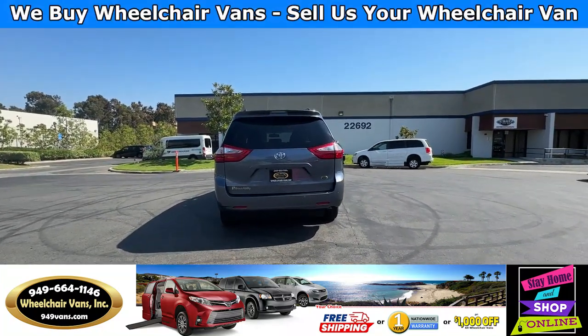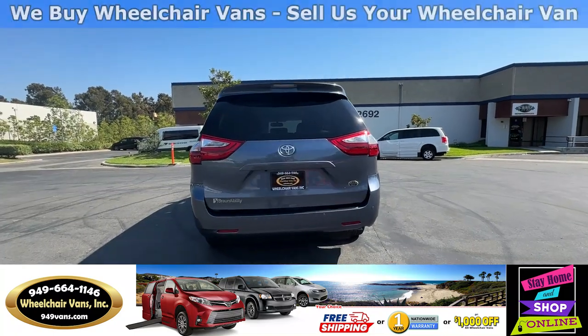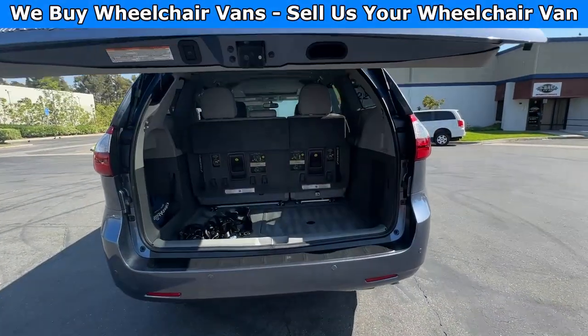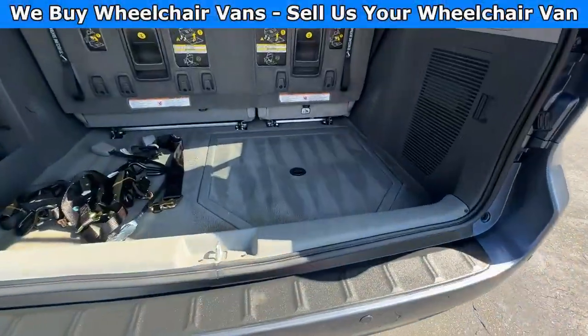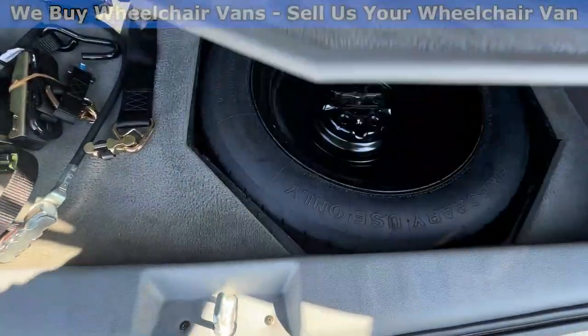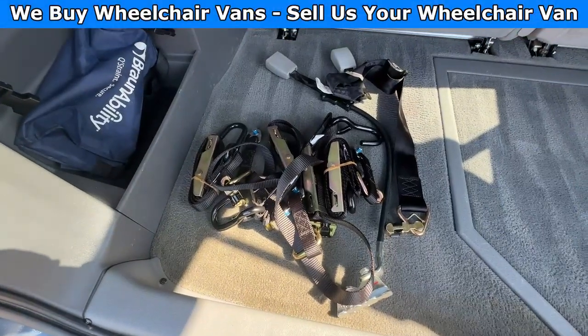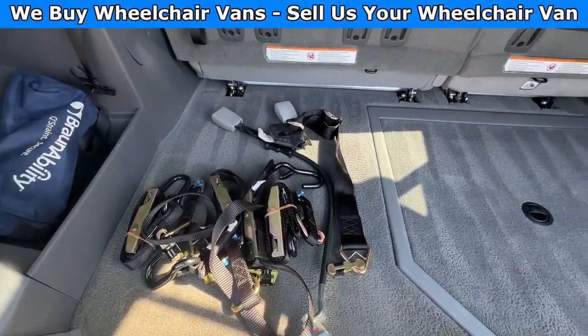Let's go ahead and check out the rear hatch. This one is going to have the automatic lift gate. It will also have the backup camera. Down here you will have room for the spare tire. As you can see, we provide everyone with a set of manual straps.